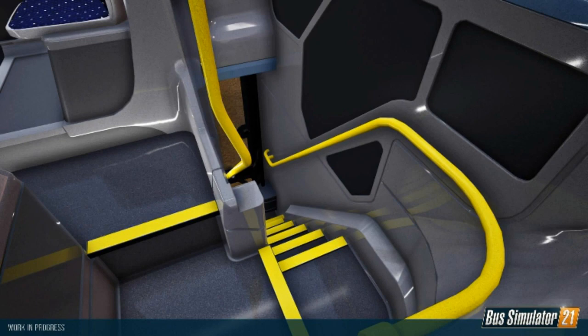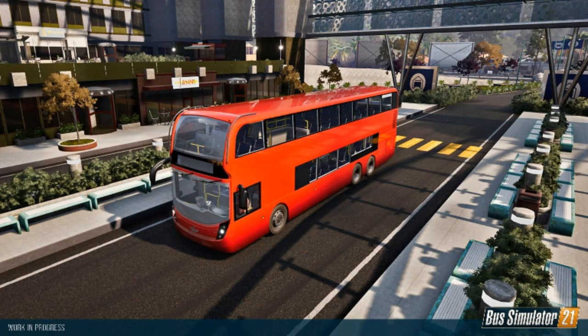Hello everyone and welcome back to another Bus Simulator 21 screenshot and news video. We've got three new lovely screenshots today of the Alexander Dennis 200 and 500.